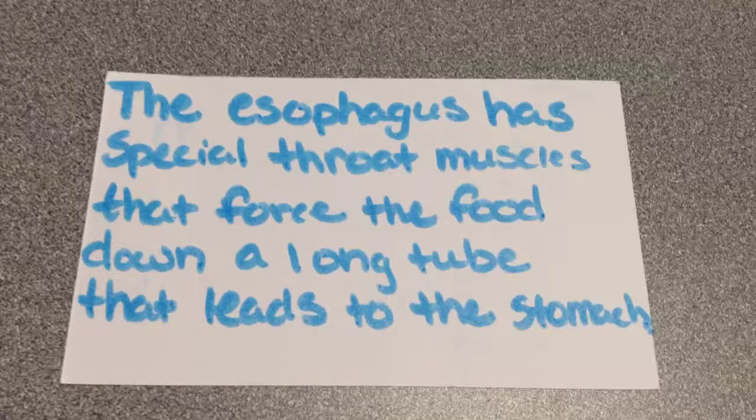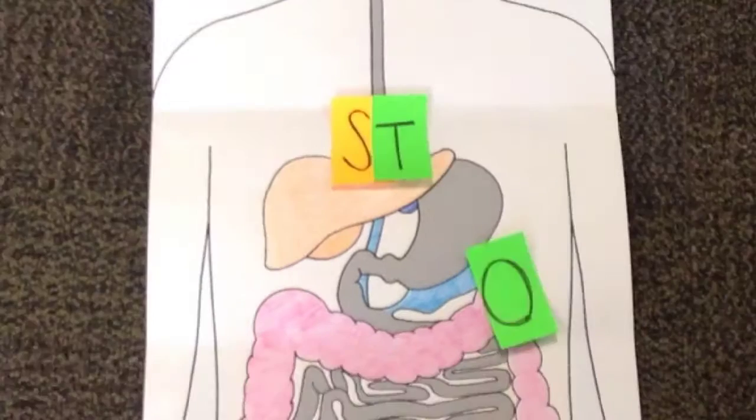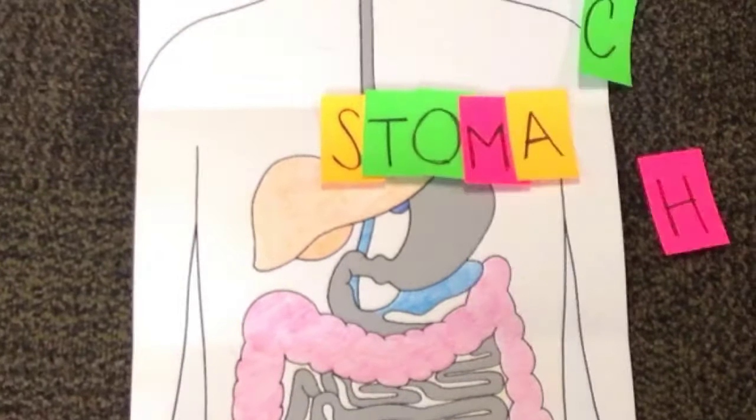Food hangs out in the stomach for about four hours. Enzymes break down things like proteins that our bodies can use.